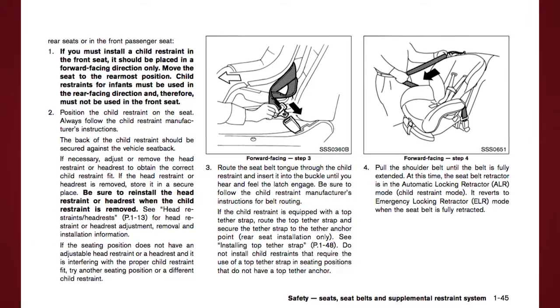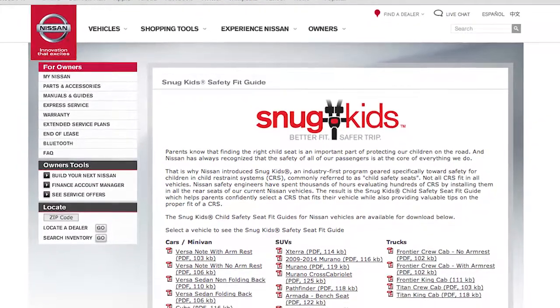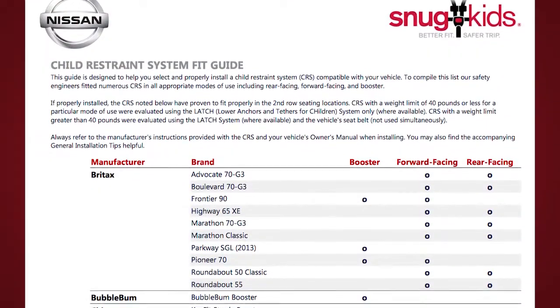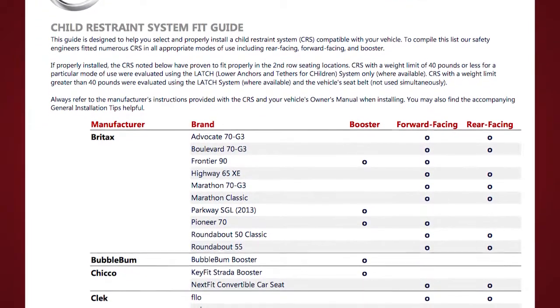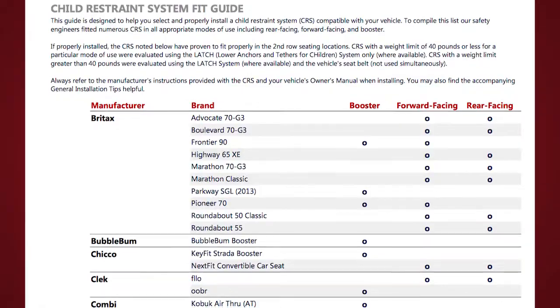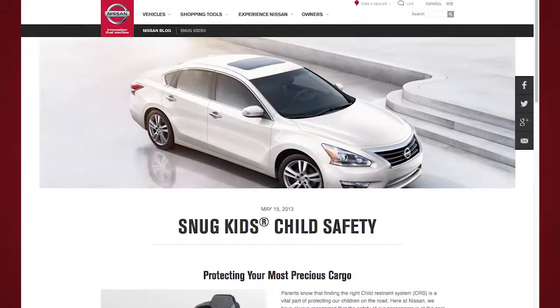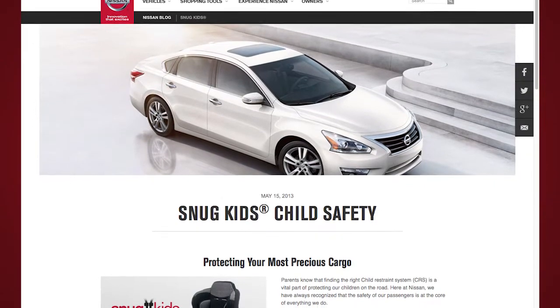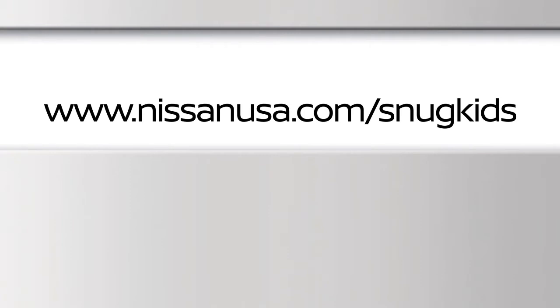You can also check the Nissan Snug Kids Child Restraint System Fit Guide for your vehicle. The Snug Kids Child Restraint System Fit Guide helps parents confidently select a CRS that fits their vehicle and also provides valuable tips on the proper installation of a CRS. You can find it at www.nissanusa.com/snugkids.